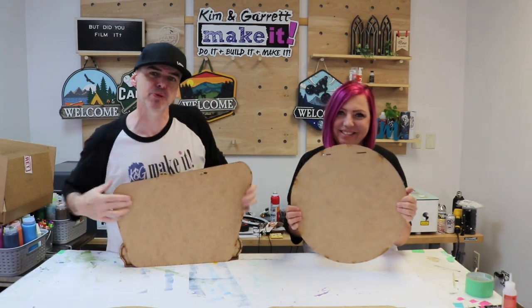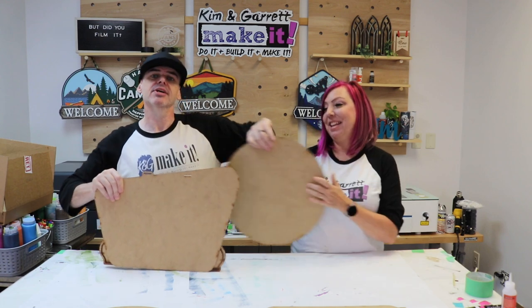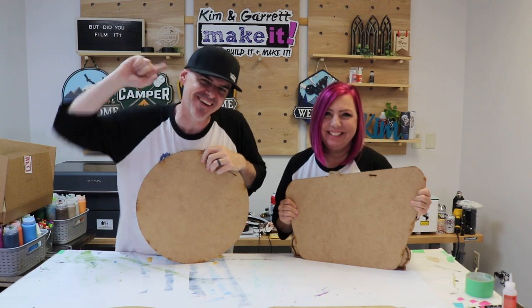We just had a 24-hour super secret sign design challenge with a surprise sign swap, and we'll show you how we did it right now.